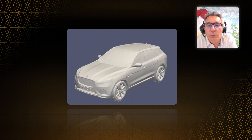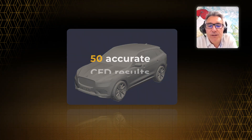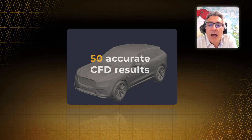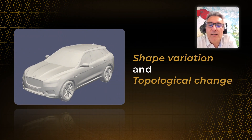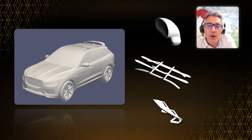In this video, I will present a test we did on geometry. We trained the AI model leveraging 50 accurate CFD results, incorporating external shape variations and topological changes like mirrors, rear elements, and spoilers.